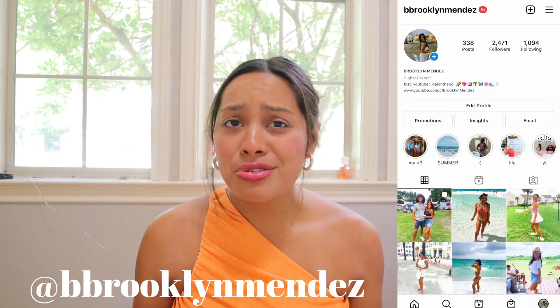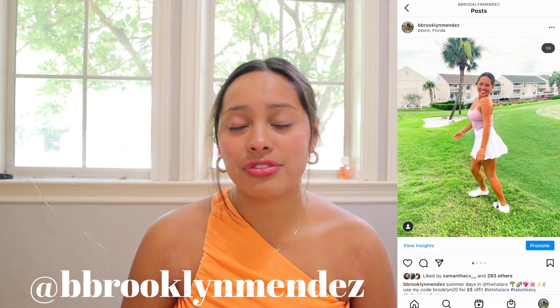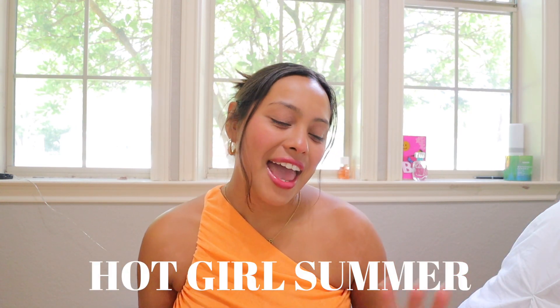Hey, what's up you guys? Welcome back to my channel, or welcome if you're new here. I'm a lifestyle, college YouTuber — just all the little things, vlogging my daily life and filming fun videos for you guys. So if you like these kind of videos, definitely subscribe and stick around. Anyways, I wanted to share my hot girl summer essentials. I've been seeing this trend going around forever, and also the 'that girl' trend, and I want to do more videos like that too.